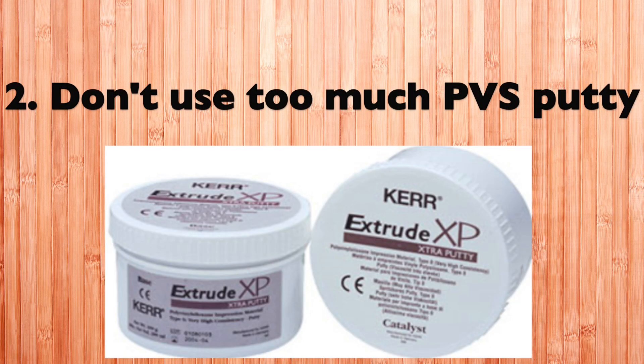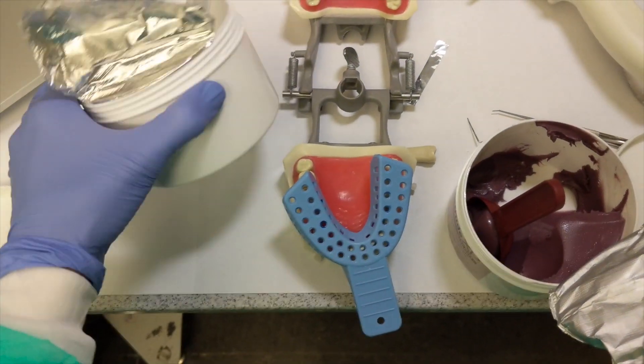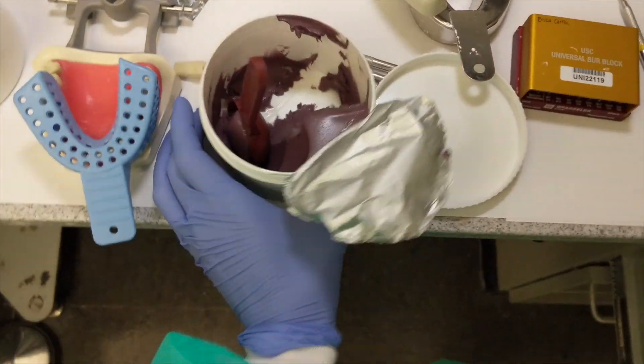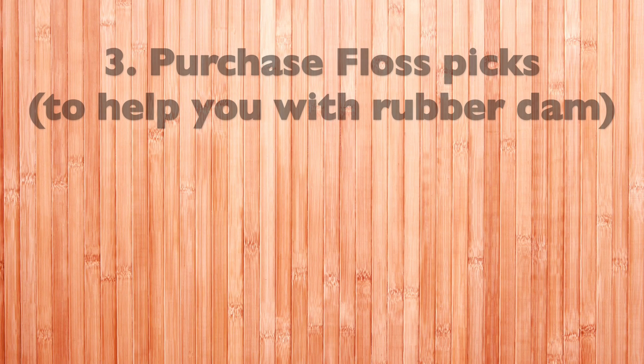I started taking notes on my computer especially because I wasn't writing fast enough. Tip number two: don't use too much PBS putty when you get to sim lab. PBS putty is this purple and white putty — it's like Play-Doh — and it's very expensive. You use it to make a mold, so don't use too much or you'll have to buy more, like I did.